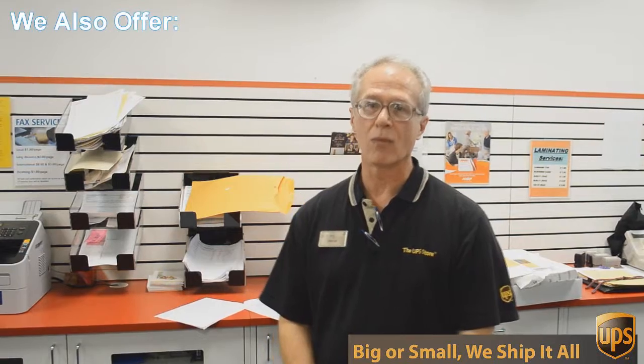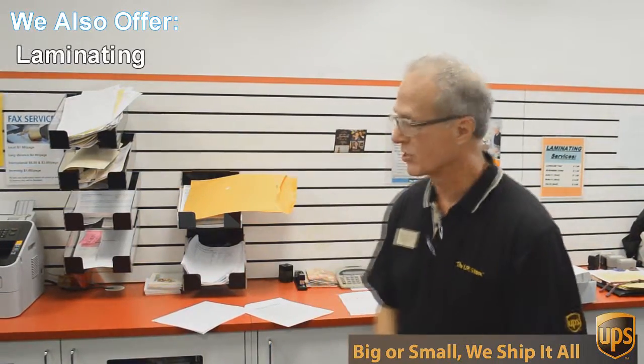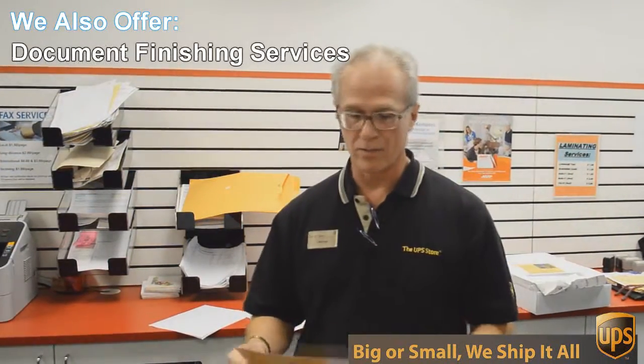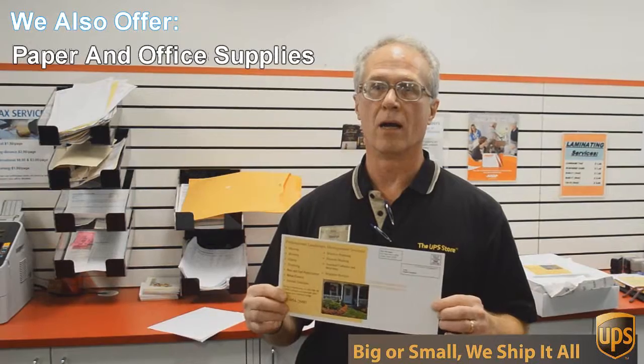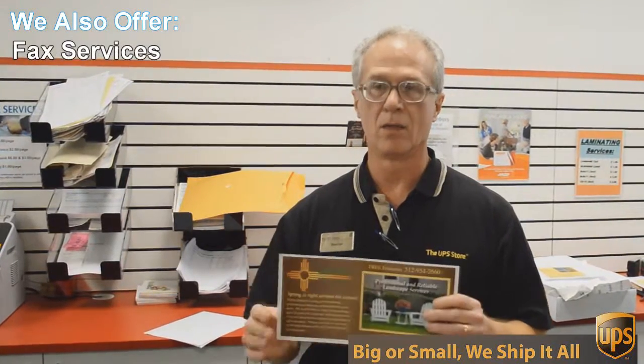One of those things is copying and printing. We do black and white and color copies and printing. An example of that would be this flyer here that we're doing today. This is a double sided, 6 by 12 inch flyer, full color, and we're going to send out 717 of these to Austin addresses — printed, double sided color — all for 49 cents each.